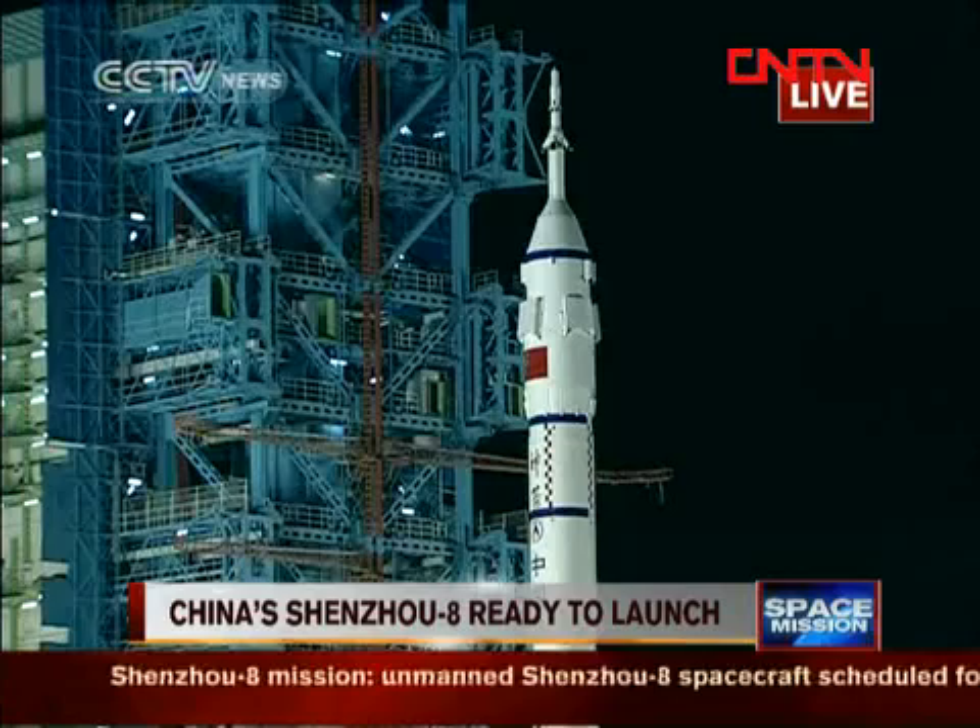The second stage has a main engine and four small engines to control its attitude. The main engine will shut down first, and the four small engines will continue working for a period of time. This is four minutes into the flight of Shenzhou's spacecraft, and everything seems to be perfect.